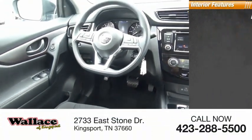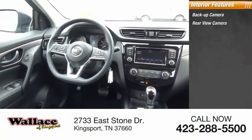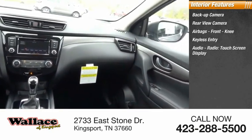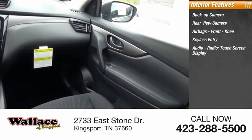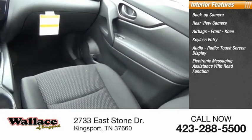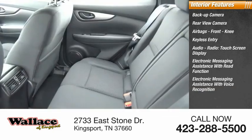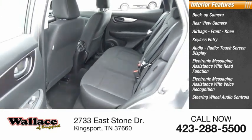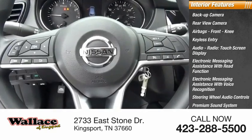Inside you'll find a backup camera, rear view camera, airbags, front knee airbag, keyless entry, audio radio, touchscreen display, electronic messaging assistance with read function, electronic messaging assistance with voice recognition, steering wheel audio controls, premium sound system, and MP3 player.